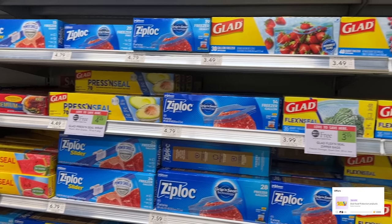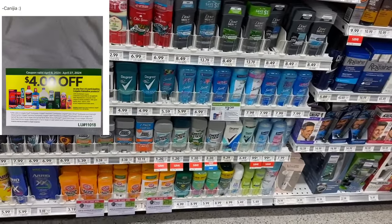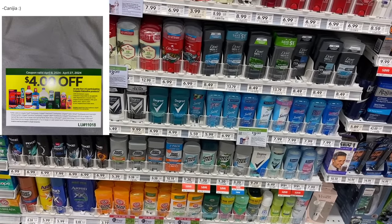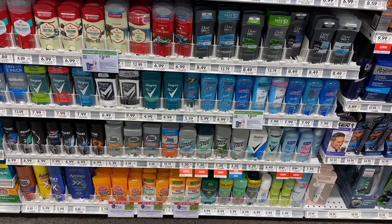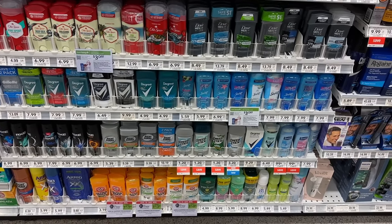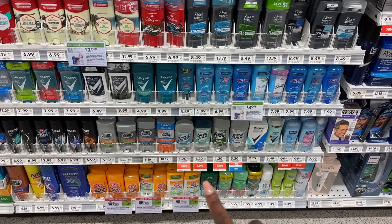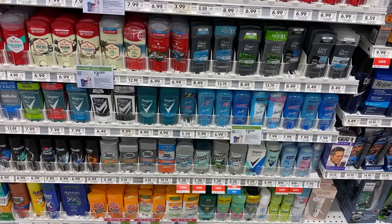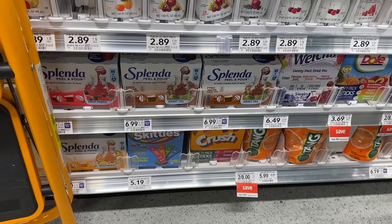One of you guys emailed me the tear pad coupon — the store coupon that's good on the Speed Stick deodorant. I'm going to put it up on the screen, so thank you for sending that. If your store will take the lookup number I'm going to do it at a different store, but these are on sale for $1.20. If you pick up four and use that coupon, it'll be 20 cents each for these deodorants.